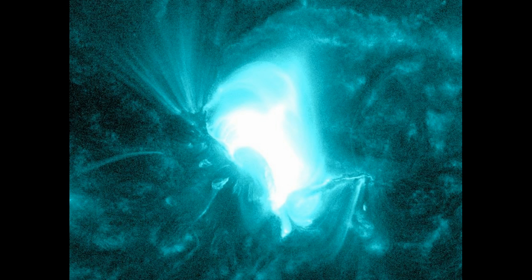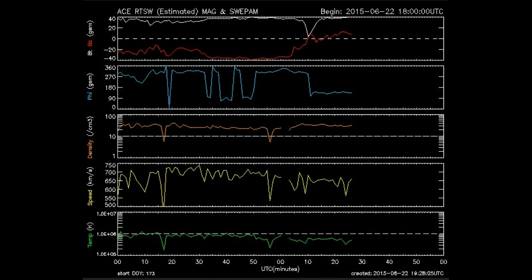The LASCO imagery isn't out yet and probably won't be for a while before NASA can process it. But that's not all — on top of the long-duration M-flare, for the past hour the Bz has been way south, around negative 40. That's a lot.